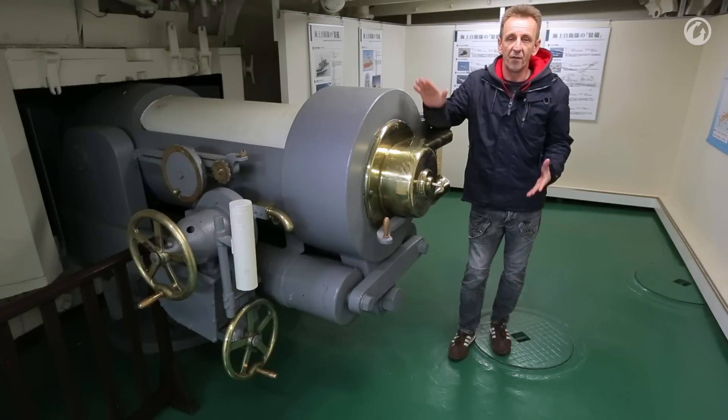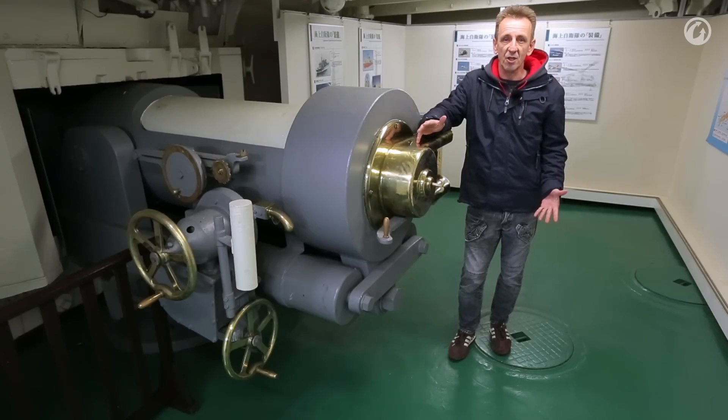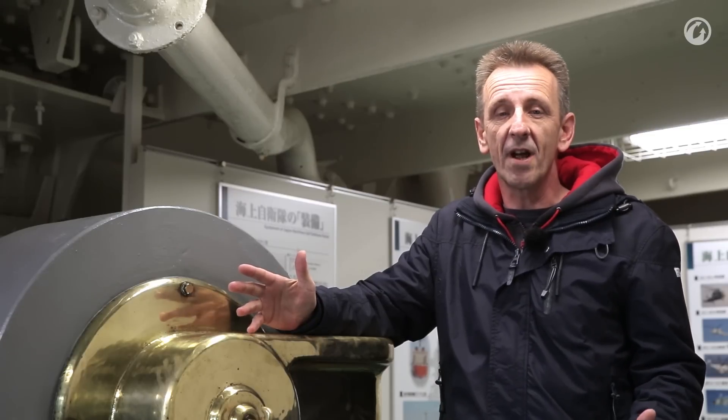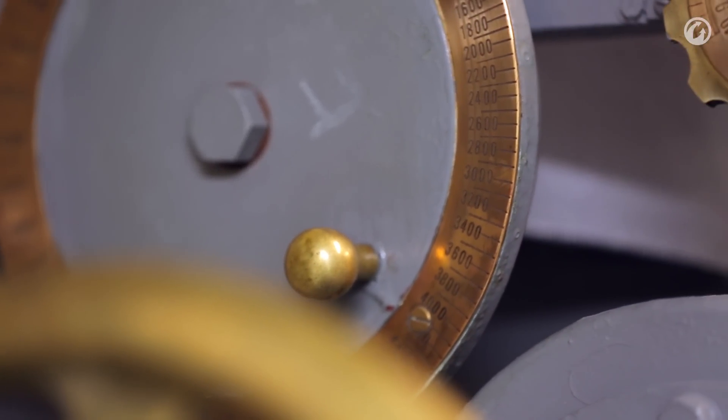The ship was equipped with 14 of these 6-inch guns. The rate of fire was six rounds per minute and it had a maximum range of nine kilometers. The gun crew consisted of ten men and a gun captain.